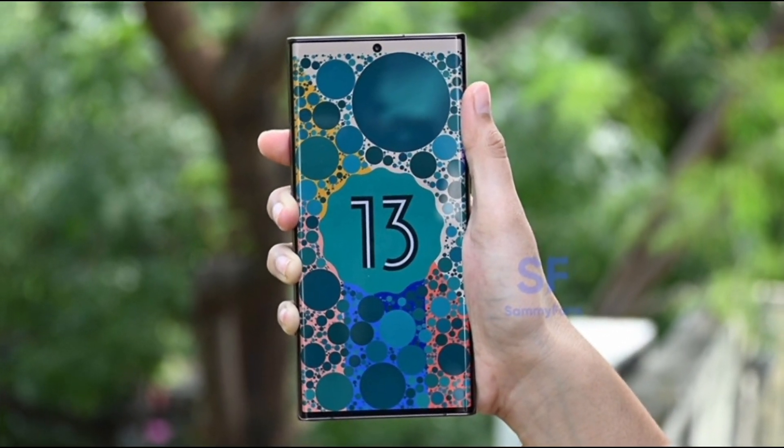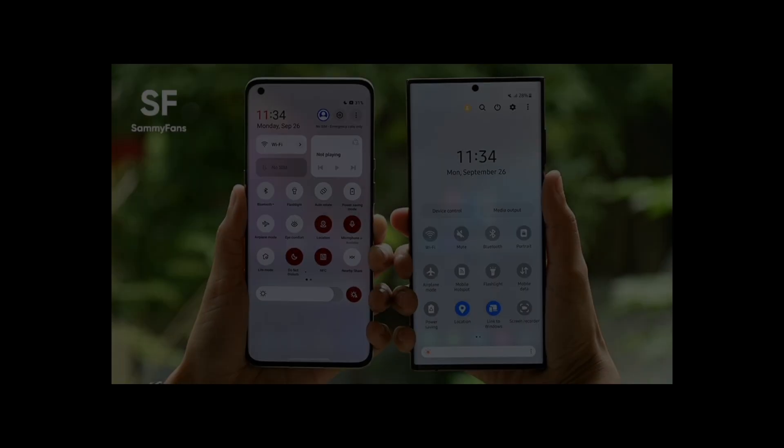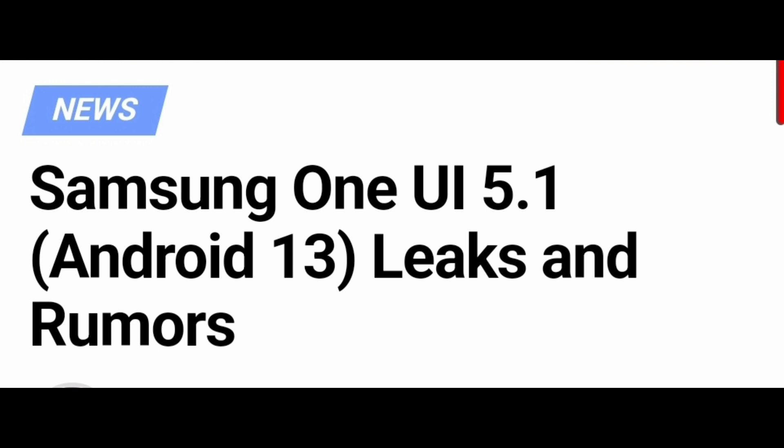One UI 5.1 will be a little improvement on One UI 5.0. In this video, we will discuss the expected and leaked features of One UI 5.1, but these are only leaks, not confirmed. Let's begin.